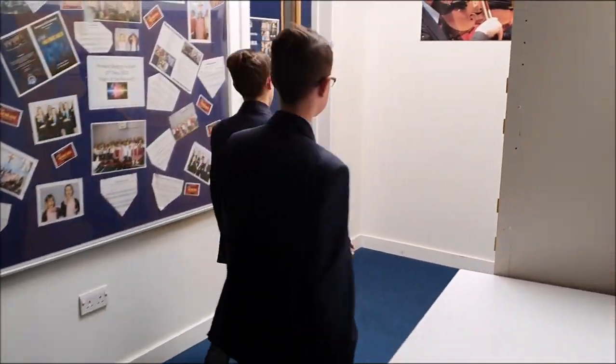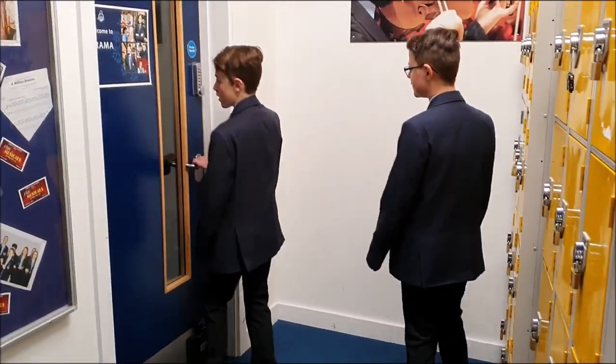This is the drama department, but we can't get in. What a drama.